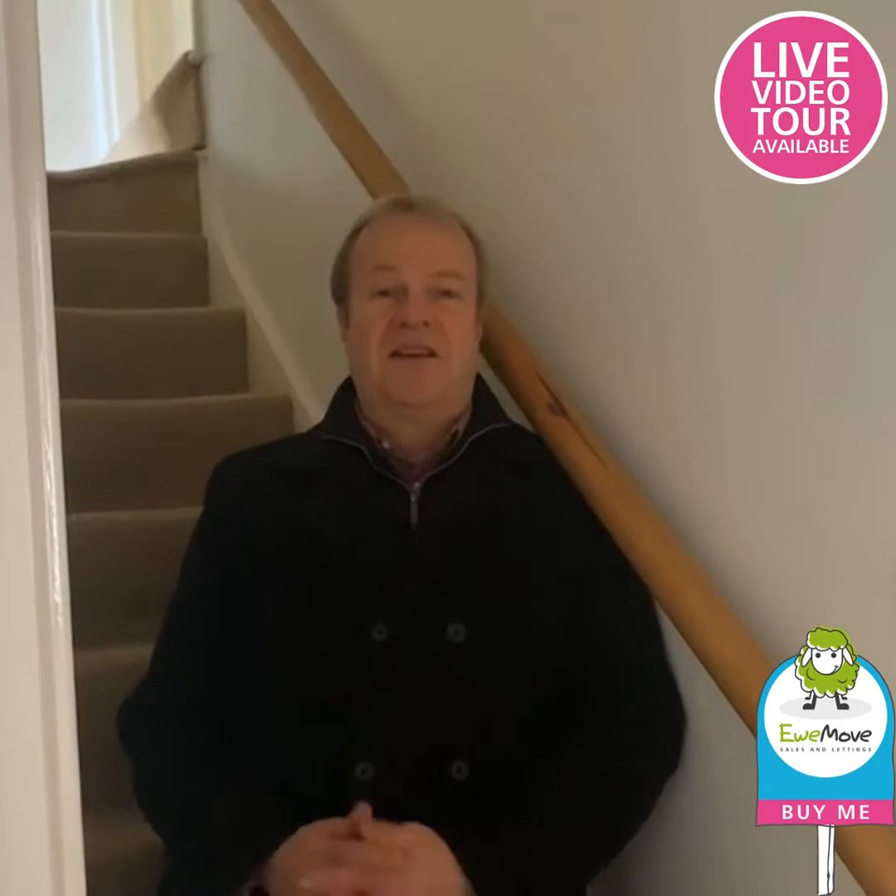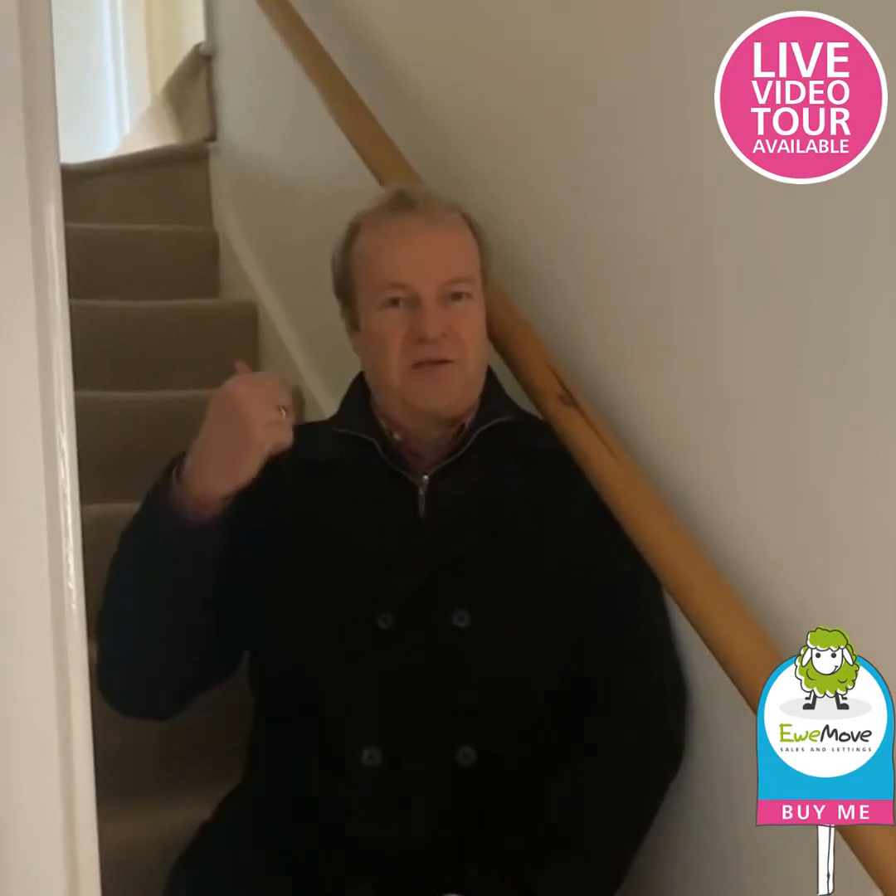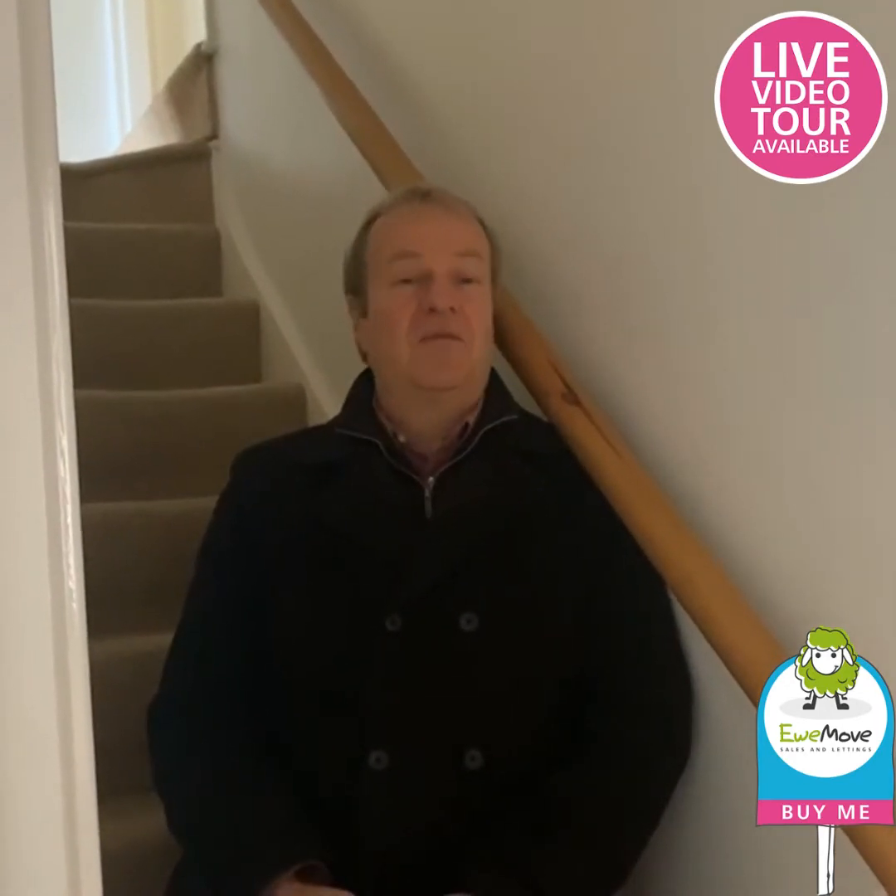That's pretty much the downstairs of this lovely house. Let's go upstairs and see the bedrooms and the bathroom.